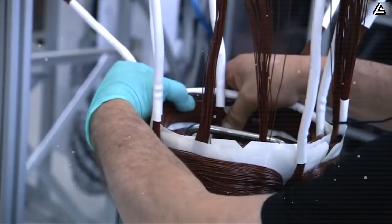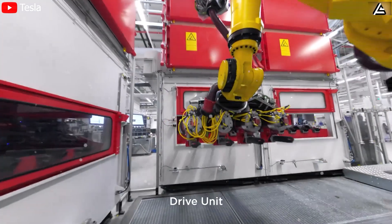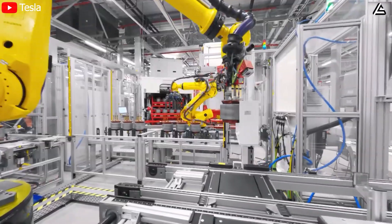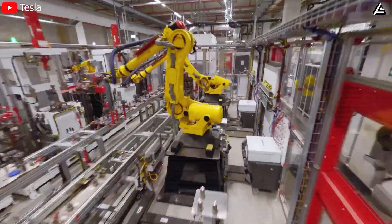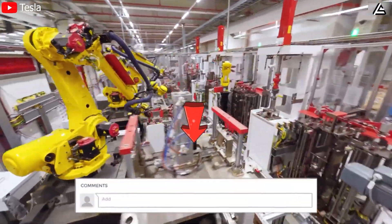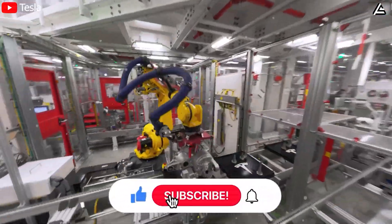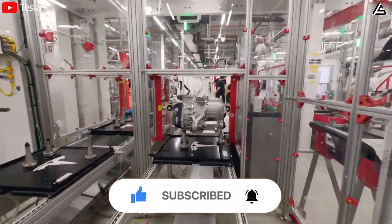Tesla's carbon-wrapped motor represents a bold step forward, challenging traditional automotive engineering and redefining electric propulsion. With unmatched efficiency, extreme power output, and cutting-edge manufacturing, Tesla is proving once again that it's pushing the boundaries of what's possible. What do you think — can Toyota's next-gen engine compete with Tesla's electric breakthroughs? Let us know in the comments. If you found this video insightful, don't forget to like, subscribe, and turn on notifications so you never miss the latest updates on Tesla and EV technology.